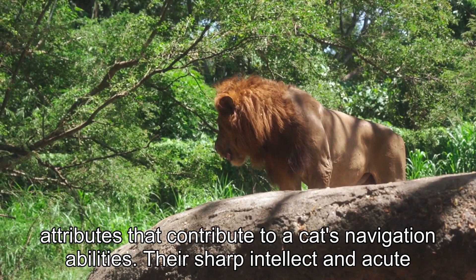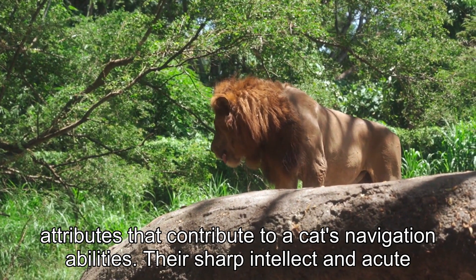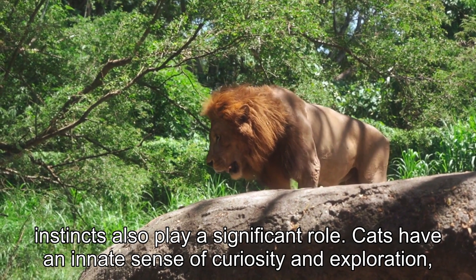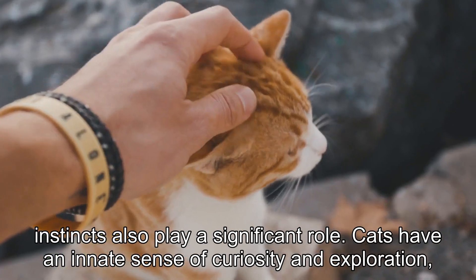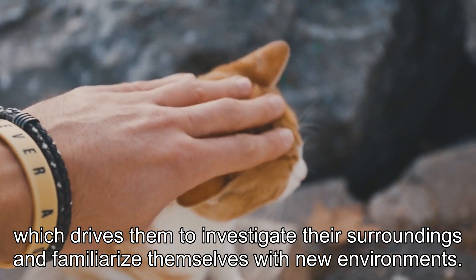But it's not just their physical attributes that contribute to a cat's navigation abilities. Their sharp intellect and acute instincts also play a significant role. Cats have an innate sense of curiosity and exploration, which drives them to investigate their surroundings and familiarize themselves with new environments.